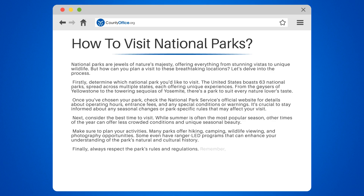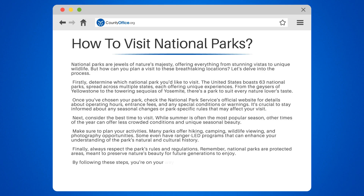Finally, always respect the park's rules and regulations. Remember, national parks are protected areas meant to preserve nature's beauty for future generations to enjoy. By following these steps, you're on your way to an unforgettable visit to a national park. So pack your bags and let's embark on an adventure.